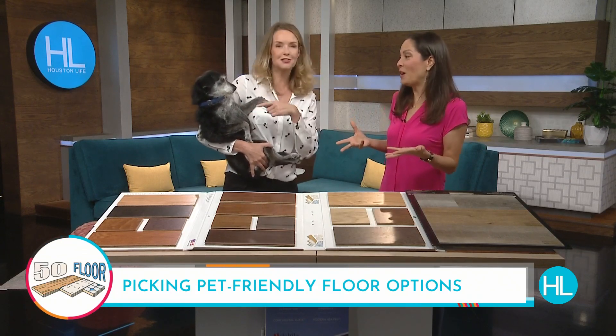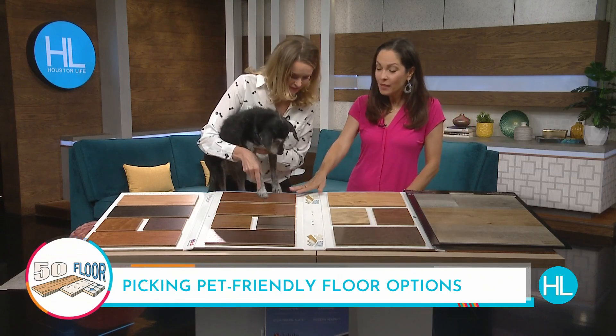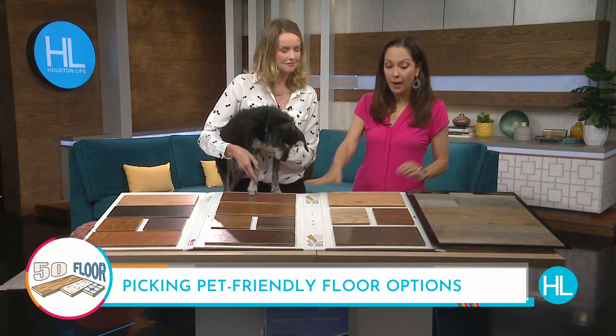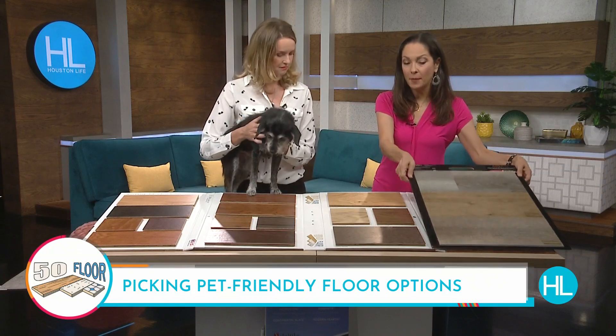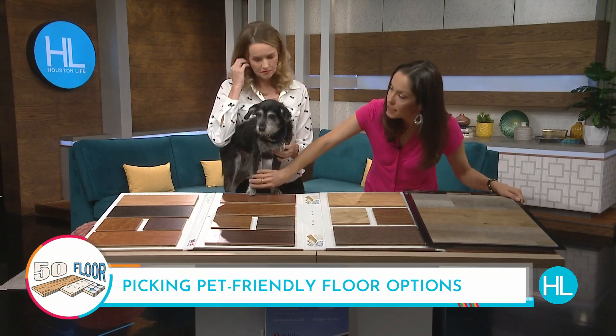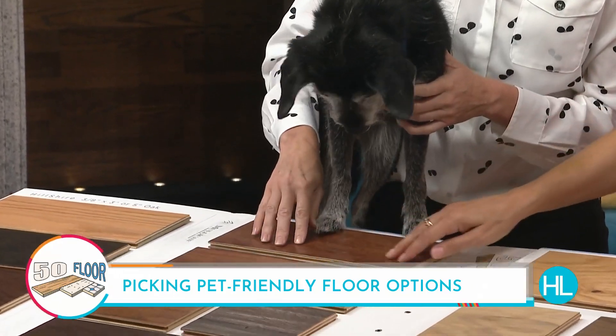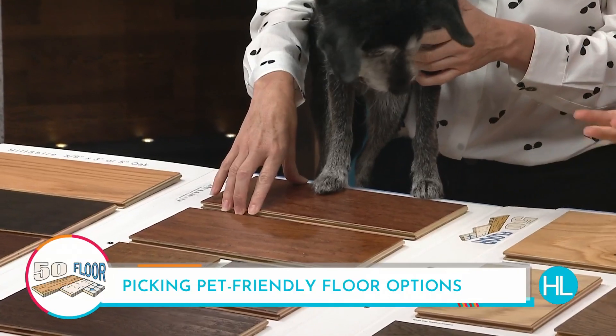Tile is a really good option. We also have laminate and upscale vinyl, which is a great option. This right here that you're standing on is engineered wood, so that is also going to be more resistant than the real hardwood.